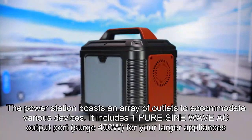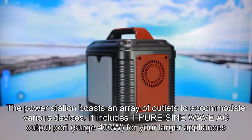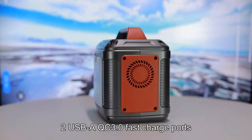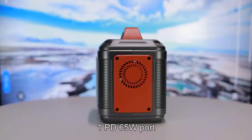The power station boasts an array of outlets to accommodate various devices. It includes one pure sine wave AC output port with surge 400W for your larger appliances, two USB-A QC 3.0 fast charge ports, and one PD 65W port.